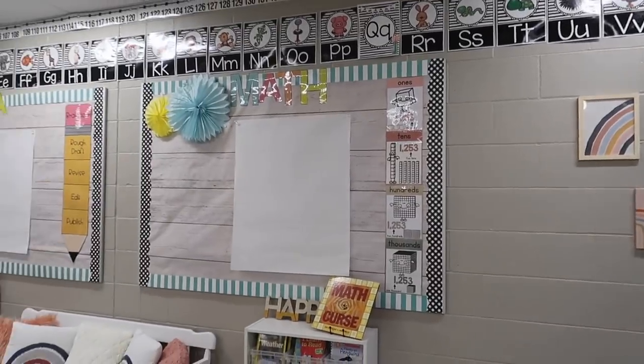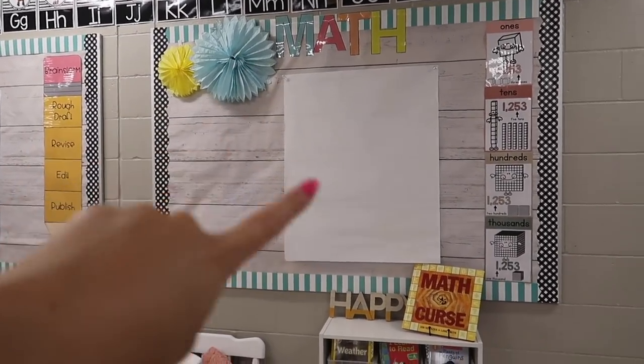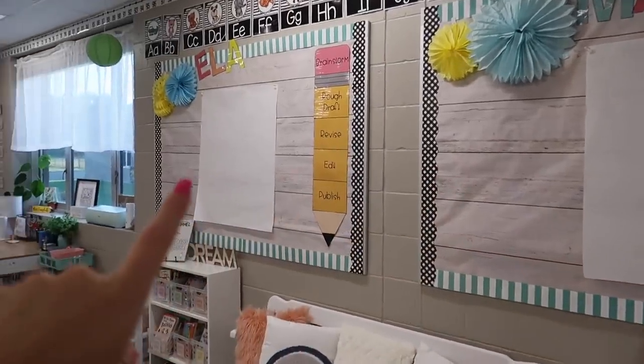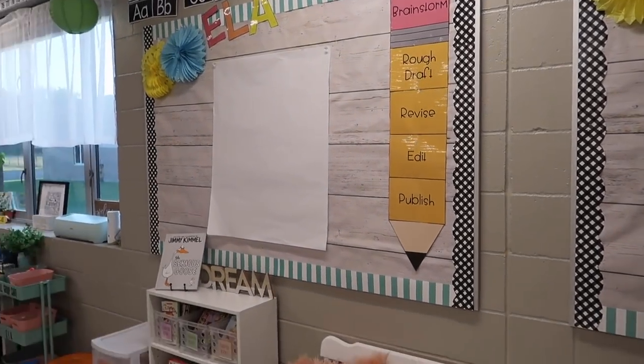On the back wall I have two bulletin boards. This one I am just going to use for math content — I'll be putting anchor charts up here throughout the year, and we have our place value posters. Over here we have our ELA bulletin board with our little writing process pencil, and I'll be putting an anchor chart up there eventually.